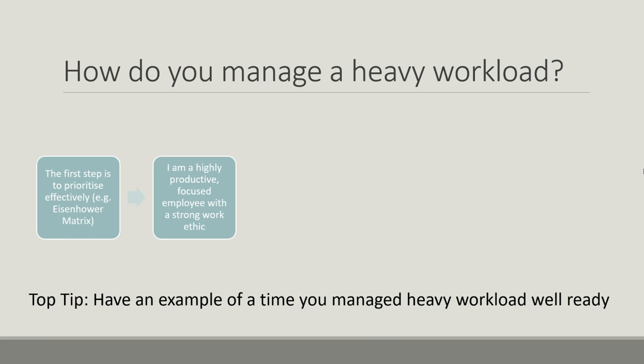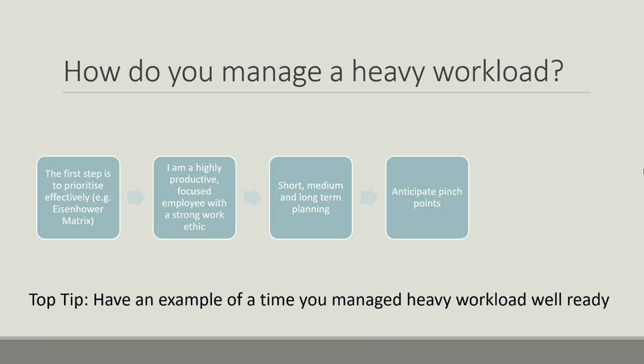A good phrase to use is: 'I'm a highly productive, focused employee with a strong work ethic,' so you can handle a high workload because you work very hard and you're productive. You use short-, medium-, and long-term planning so you know what you have to do immediately, in the medium term, and long-term — so when you've got heavy workload those long-term things can be put aside while you focus on more immediate needs. You anticipate pinch points, knowing the times where you're expecting high workload or deadlines. You are a good communicator and you collaborate with others to ensure everyone knows exactly where you're up to, and that contingency planning can be done.